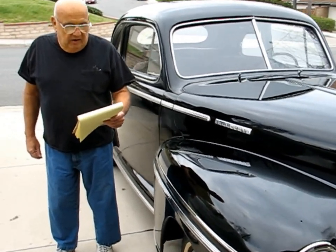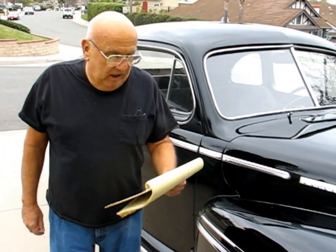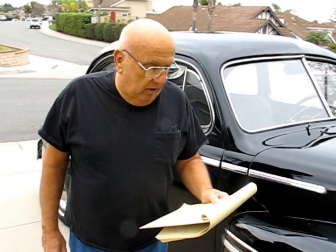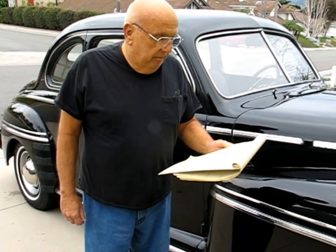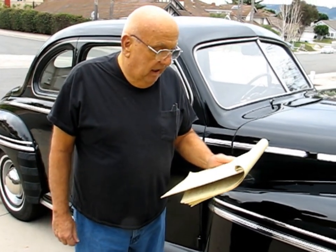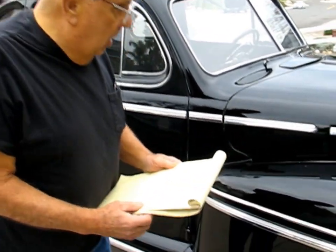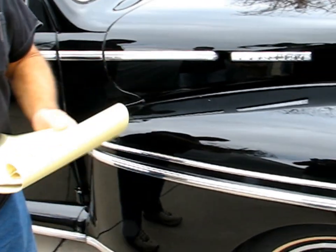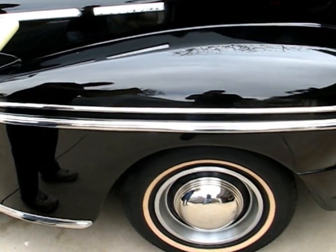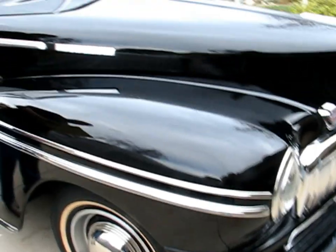Two years ago I took the car to Jim McLaughlin Restorations. It was there a year. He stripped all the paint to bare metal, put sealing primer and black Lincoln paint. I can't believe the price of the paint. This car is absolutely laser straight. All the fenders were taken off, everything done and painted. It was $6,000 for that.